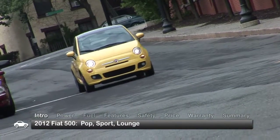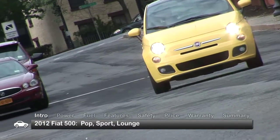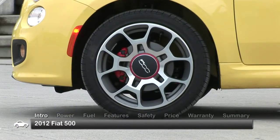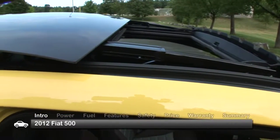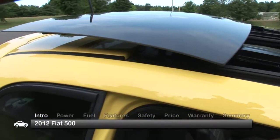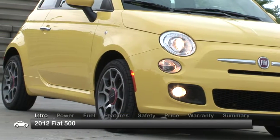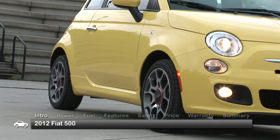Trims for the 500 are Pop, Sport, and Lounge. Selecting the Sport or Lounge models will get you aluminum wheels, fog lights, and an available power sunroof nearly as large as the roof itself. The Sport model comes with a revised lower front fascia and the largest wheels in the bunch at 16 inches.